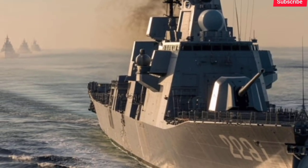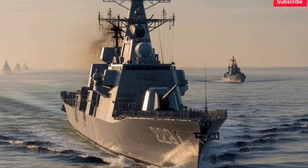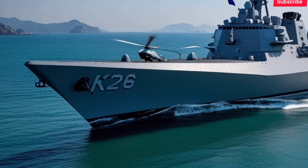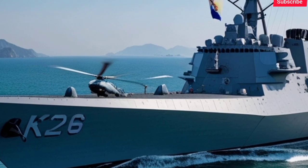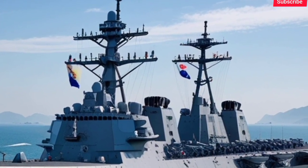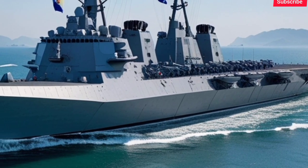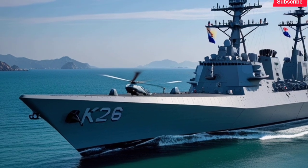The heart of this destroyer's combat capability is its radar and sensors. It features the Aegis Combat System Baseline 9, one of the most sophisticated naval combat systems in the world, giving the destroyer the ability to simultaneously track and engage air, surface, and ballistic missile threats. It can guide multiple interceptors in flight at once, coordinate with other ships and aircraft, and respond to incoming threats in seconds. A key upgrade in Batch-2 is the integration of Korean-built systems, including a domestic combat management system and sensors designed to work alongside the Aegis system, making the ship more independent from US technology while maintaining interoperability.